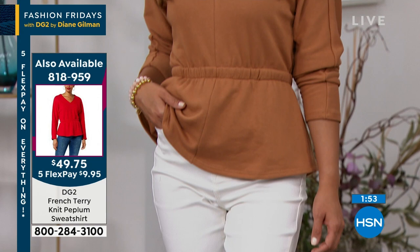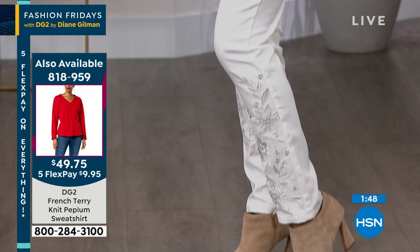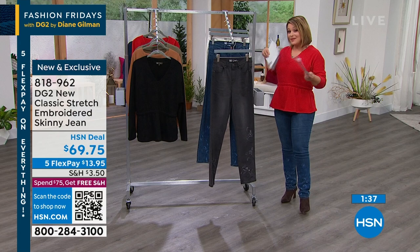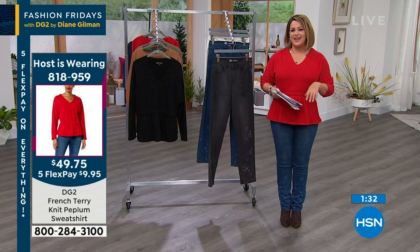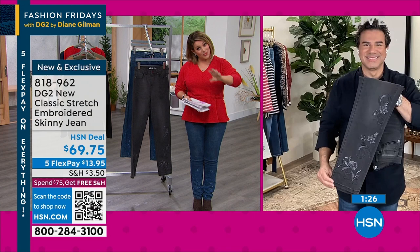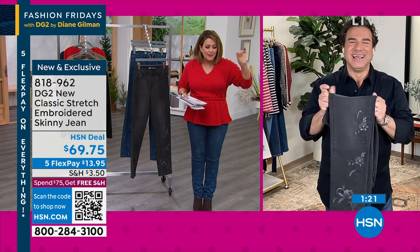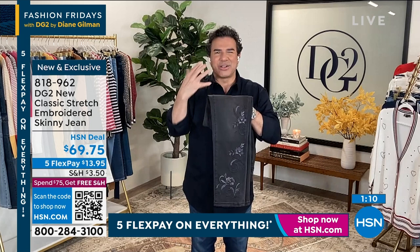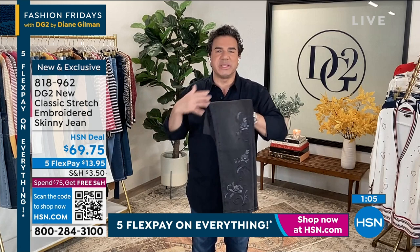My French Terry sweatshirt is still on fire — everybody's really loving it. It's got that great shape — you don't have to think about it, grab it. It's always going to look great because the shape is built in and it's peplum done right. Take advantage of that five flex pay and the credit card offer. It's that time of year where the holiday craziness is over — maybe you got a little cash for the holidays, now you're taking a moment for yourself. It's the first big sale of the year — today's a day to grab just a couple of smart key pieces.